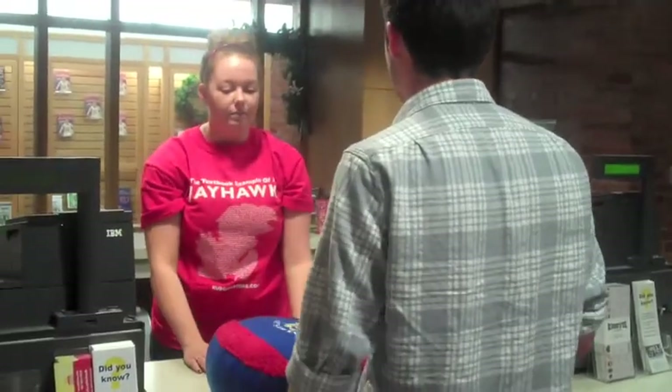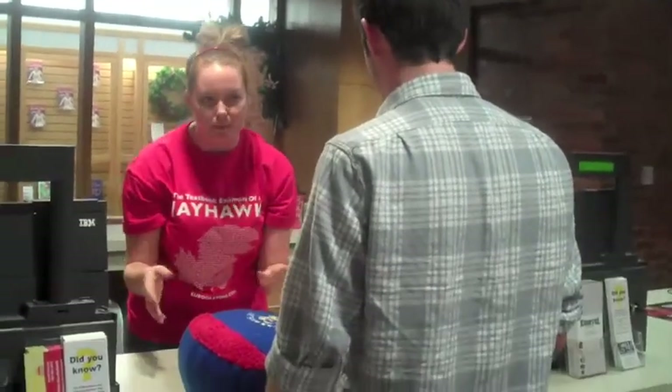Oh, I'm sorry, can you just give me two more minutes? I'm sorry, I'm sorry, I'm sorry.